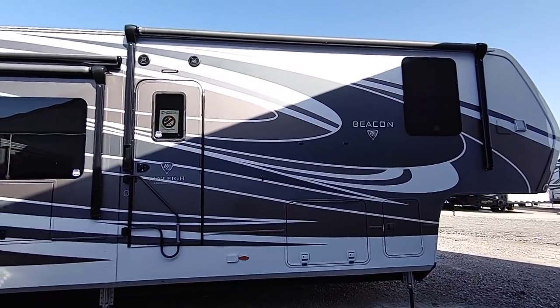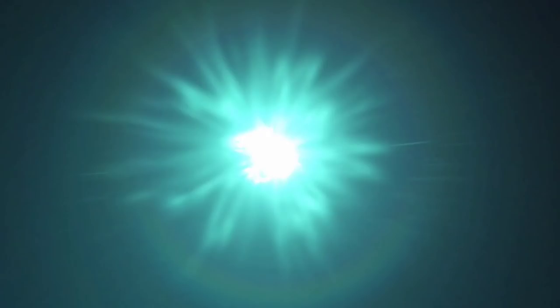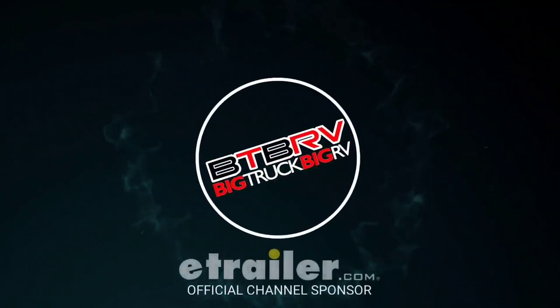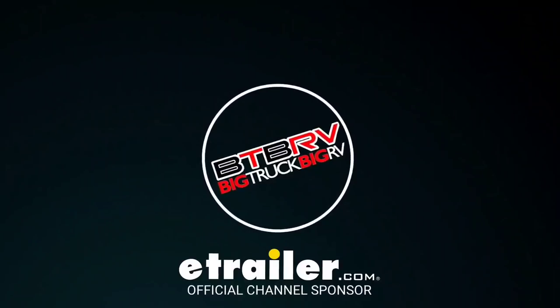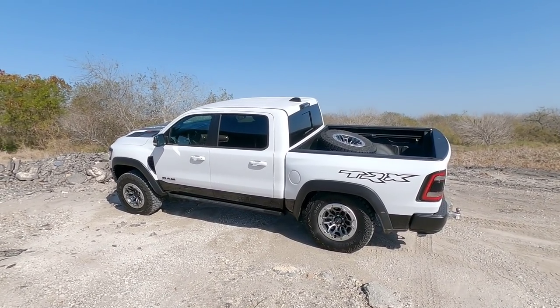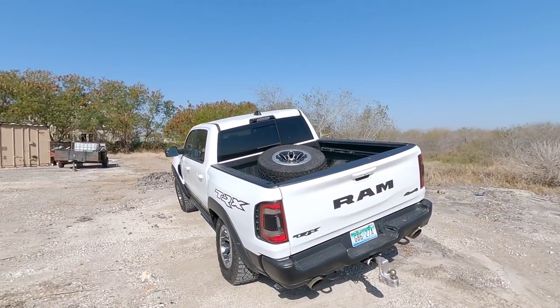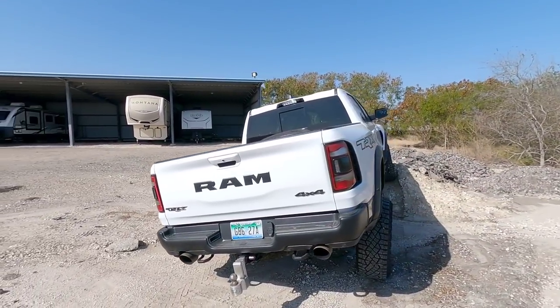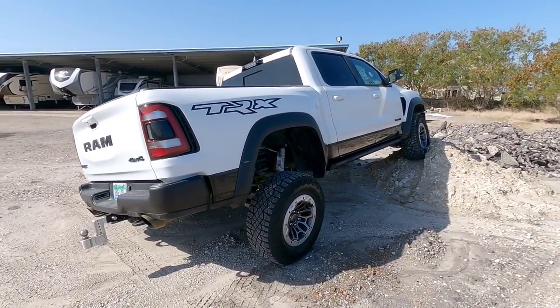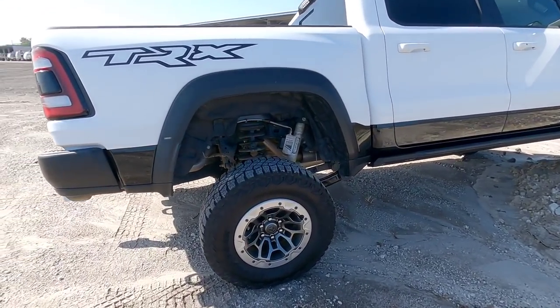Too light, too big, just right. So I had to do this while I had the truck. I found a big mound of dirt, and this is a TRX after all, and it's got some pretty insane ground clearance as well as articulation.